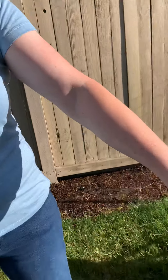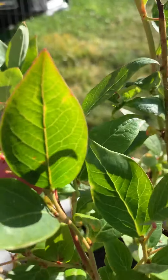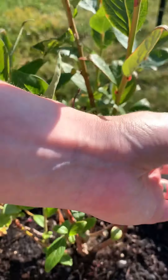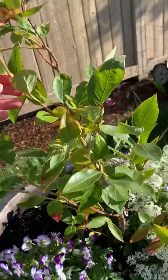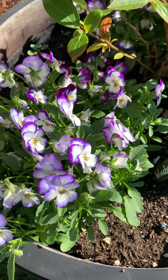We're going to go over here first and look at my blueberries. These are our new blueberry plants. As you can see, we've got a couple blueberries ready for picking. And then over here we have another blueberry plant and I got some pansies growing down at the bottom.